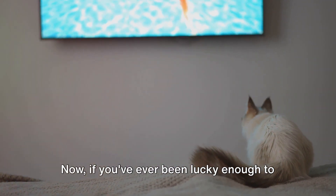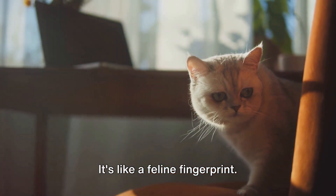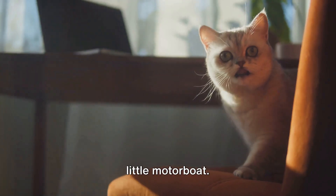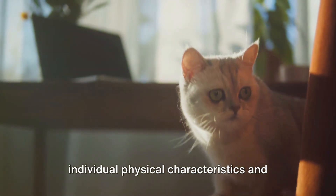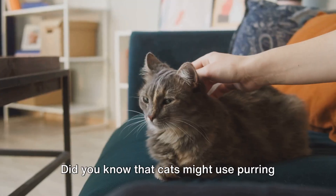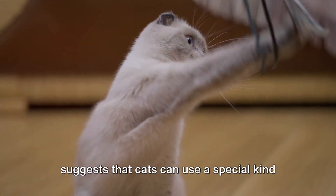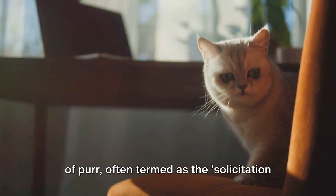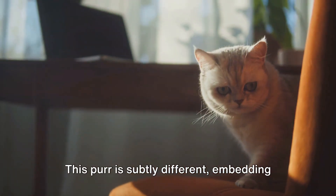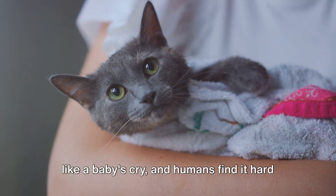If you've ever had multiple cats, you've probably noticed that each cat has a unique purr — it's like a feline fingerprint. Some cats have a soft, barely audible purr, while others might sound like a little motorboat. These differences can be attributed to individual physical characteristics and personality traits. Did you know that cats might use purring as a survival strategy? Some research suggests that cats can use a special solicitation purr to manipulate humans into feeding or cuddling them. This purr embeds a high-frequency cry similar to a baby's cry, and humans find it hard to ignore.